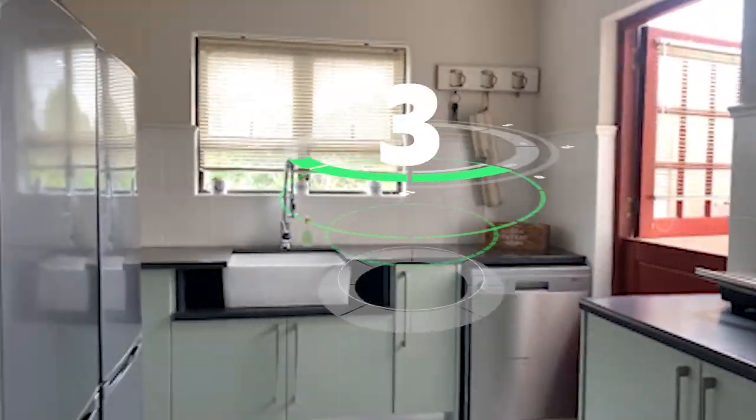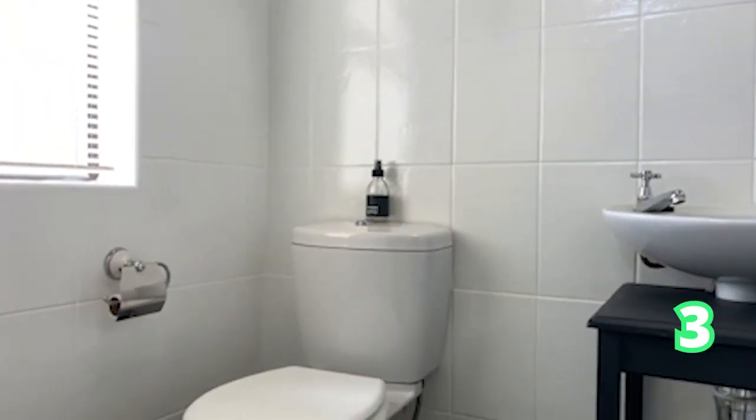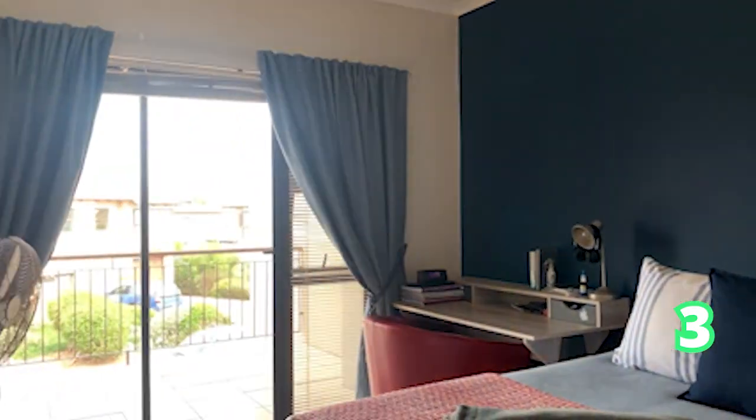Still in the Western Cape but moving to the West Coast — Langebaan Country Estate, three-bedroom home, two bathrooms and two garages. This absolutely gorgeous home is cozy and newly renovated. It's a townhouse, and it's very popular since it's at the Langebaan Golf Estate.